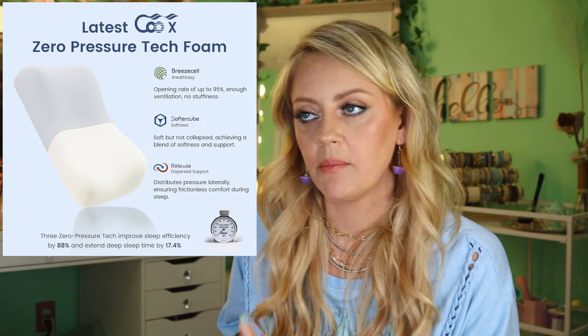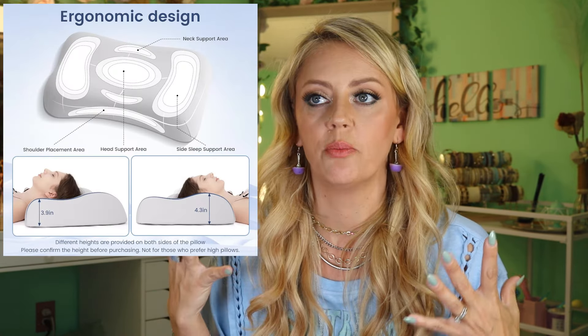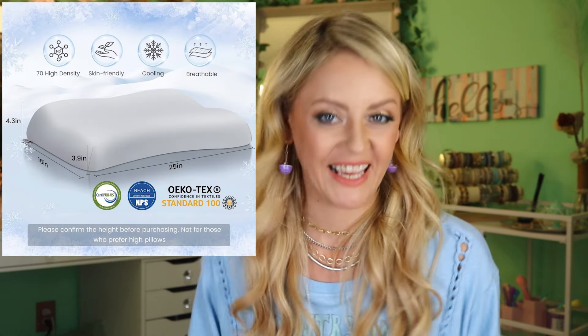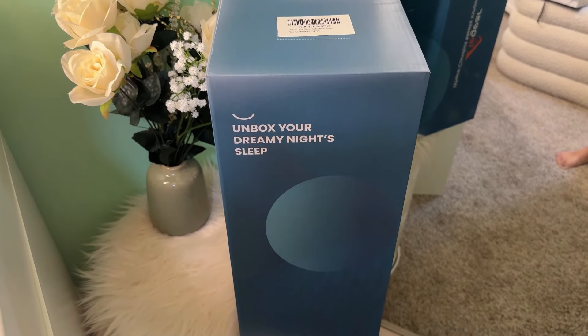Travis says it feels like sleeping on a cloud! If you look at their listing on Amazon — they have a website as well which I will link down there — it goes over the technology they put into making their pillows and why they are so perfect for your neck and your back, and how they create that zero pressure system. I'm not great with the technology, which is why I put it up on the screen.